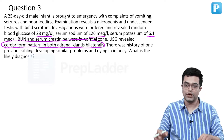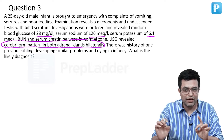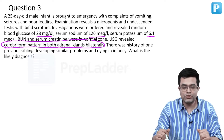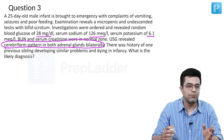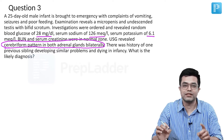What is the likely diagnosis? It is a male child having hyponatremia, hyperkalemia, ambiguous genitalia, and ultrasound showing features of CAH. What is the condition which will have males having ambiguous genitalia and there is a salt-losing crisis?